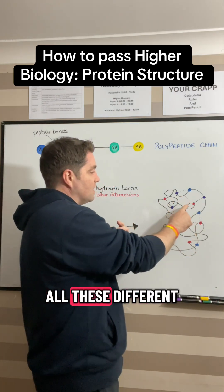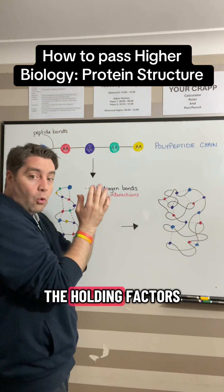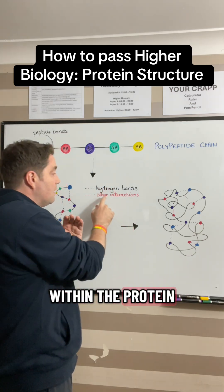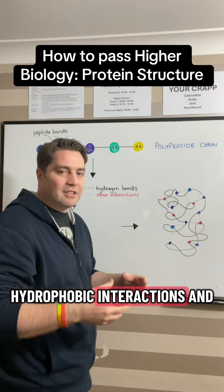And we can see all these different interactions here. Now you need to know about the hydrogen bonds as one of the holding factors within the protein, but you also need to know about other interactions — things like ionic bonds, hydrophobic interactions, and so on.